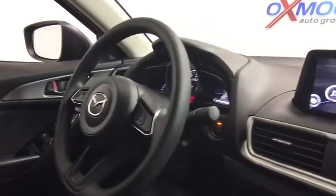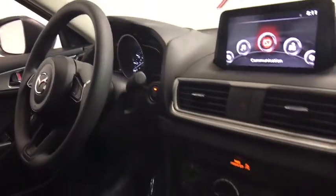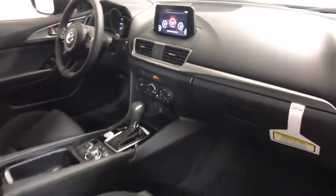Rear window defroster, power windows, electronic stability control, trip computer, panic alarm, brake assist, remote keyless entry, and tachometer.